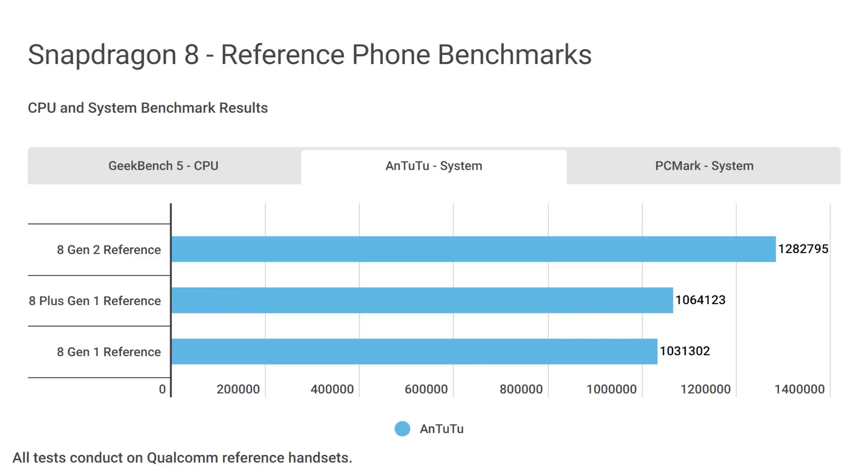Those leaps in performance — both in single-core and multi-core — are impressive. The multi-core gain in particular, seeing a 38% update in one case, is because now you've got a 1+4+3 core setup rather than a 1+3+4 setup. I cover all of that in my other video. Let's take a quick look at a few other benchmarks.